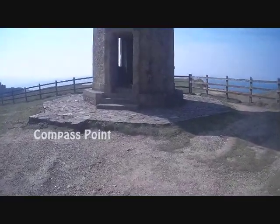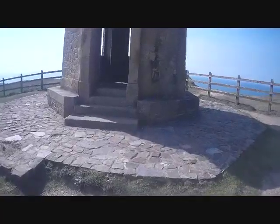Well, here's the little tower here at Compass Point, just above Bude. Have a look inside — oh, I haven't been in here for years!